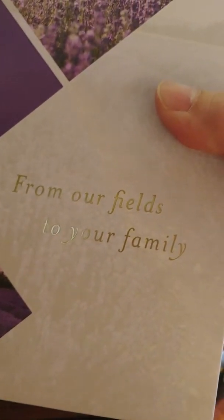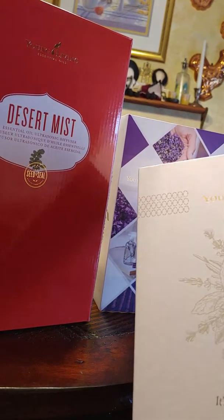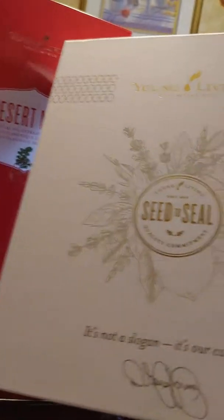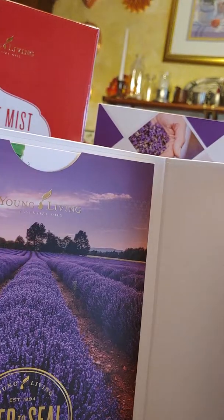So this is my PSK box — right there it says 'from our fields to your family.' I opened it up and I'm like, oh my gosh, this is the box of love right here. It says seed to seal, quality commitment — it's not a slogan, it's a calling. When you open it up there's a pocket that's got the seed to seal info and the book in there, which I've already taken out and been looking at.